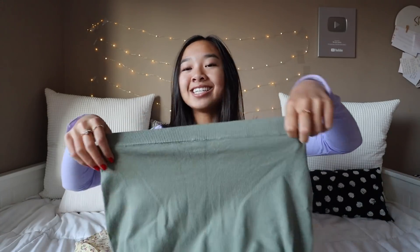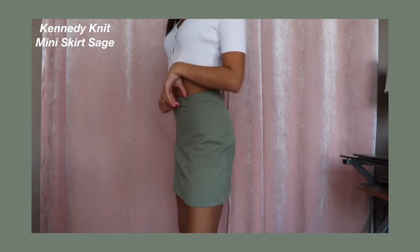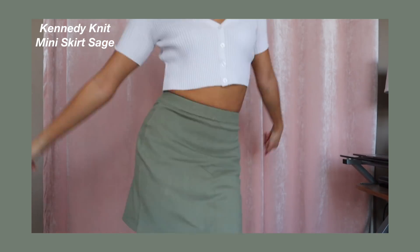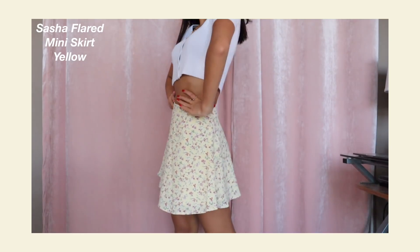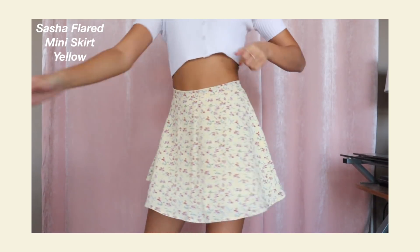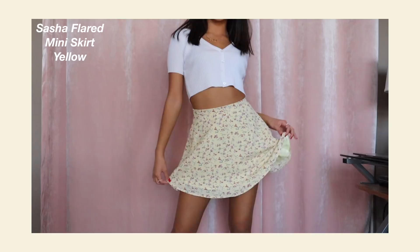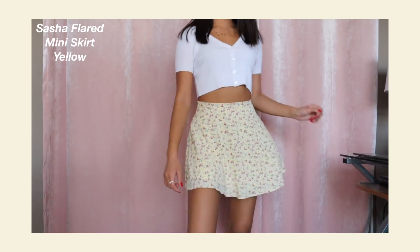This next one is the Kennedy Miniskirt in Sage. I love this color — it's like this laid-back green and I think it's super pretty. The waistband stretches very nicely. And then this last skirt literally gives me so much happiness. This is the Sasha Flair Miniskirt in Yellow. It is so freaking cute — it's this light yellow skirt and then it has some flowers on it. And like it says in the name, it's flared, so the skirt goes out. It's so fun — I could twirl in this all day every day. I can't wait to wear this and take some pictures in it.